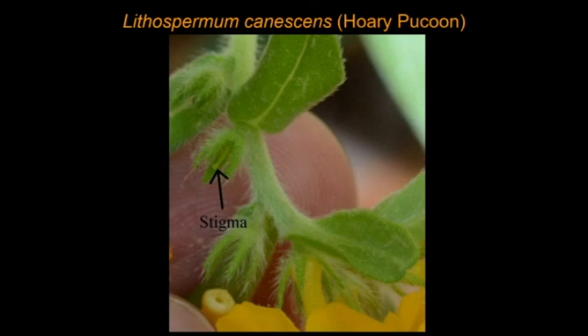Hopefully that makes sense with a little bit of this heterostyly present in Lithospermum canescens, Hoary Puccoon. It's present in the family Boraginaceae and some other species, but not all species have it — there are a number of other families that have it, scattered around throughout the plant kingdom. Something new botanically that you can know about. If you like this kind of content, please like and subscribe and I'll try to produce more.